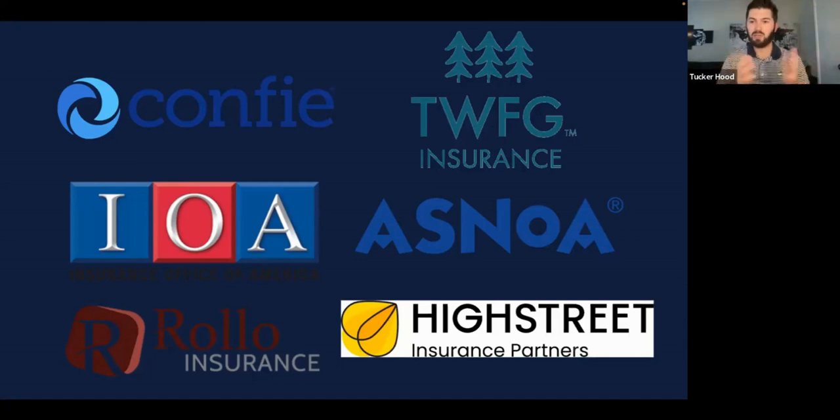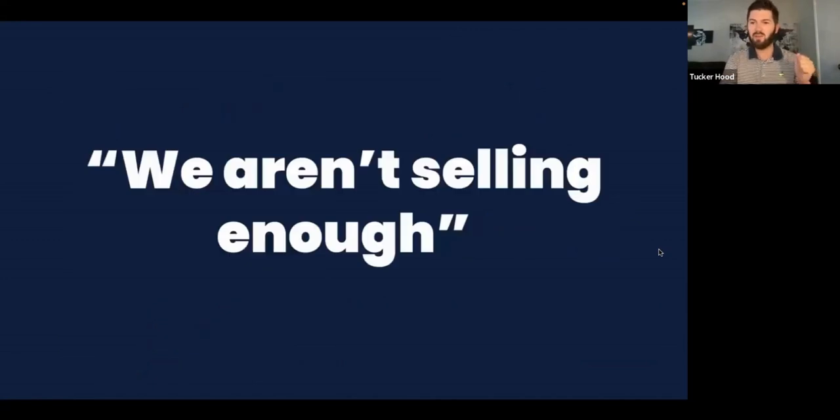Some of our thousand-plus agencies working with us today include networks, insurance agencies, and combined organizations. What they're doing is really systemizing their business. Like every agency in the country, they're saying to themselves: we aren't selling enough. You can always be more efficient, and the agencies we work with feel like they can grow more — especially right now in a very hard market where it's very hard to hire talent. We need to do more with less.